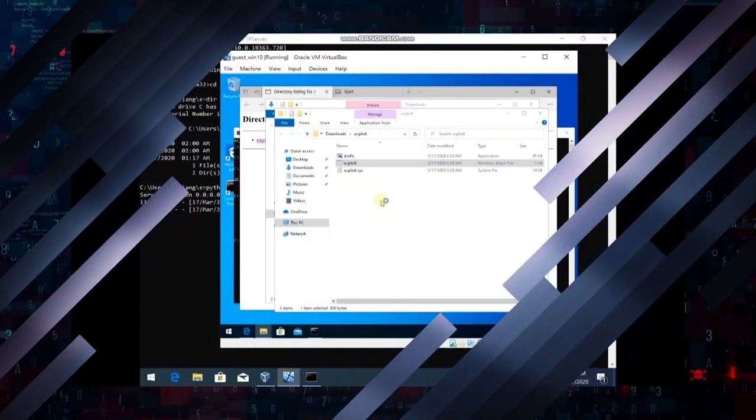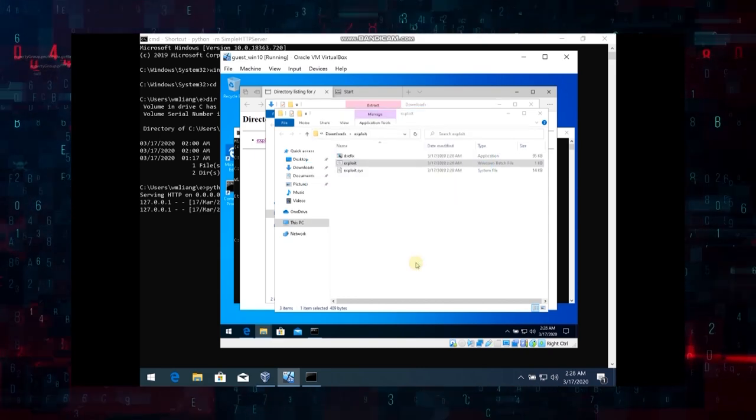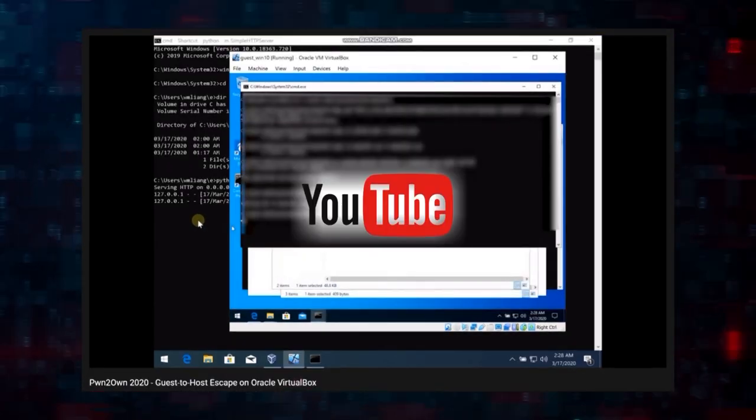For a special bonus, ZDI's own Lucas Leong demonstrated a guest-to-host escape in Oracle VirtualBox. He leveraged an OOB read for an info leak and a use-after-free bug for code execution. You can watch a video of the demonstration over on our YouTube channel.